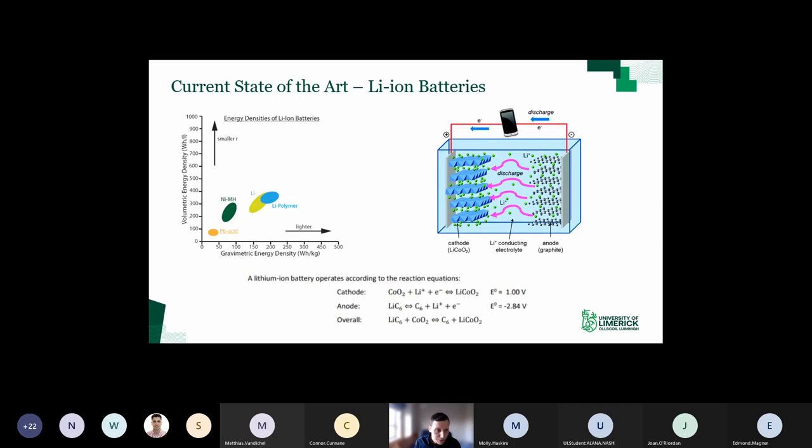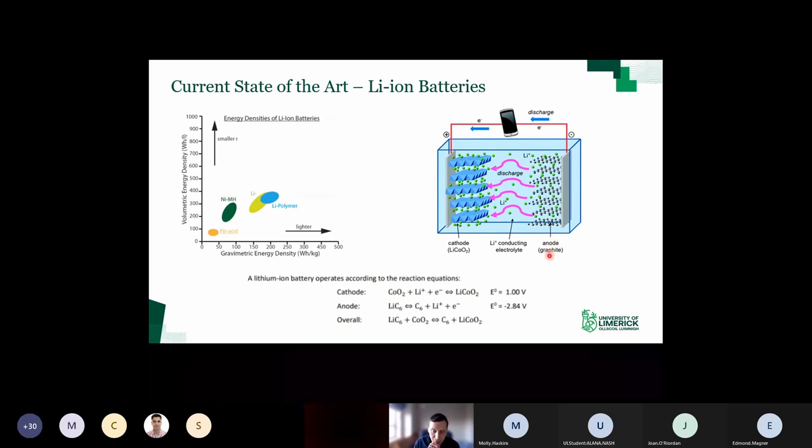Lithium ion batteries are ubiquitous now - any mobile phone, laptops, any mobile electronics that have a battery will generally be lithium ion. EVs all have lithium ion batteries because of their superior energy density. The operating principle is given here in this schematic. I'm only going to focus on the anode today because that's where the alloying materials are applicable.